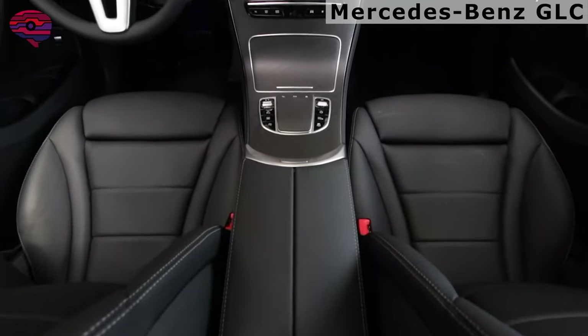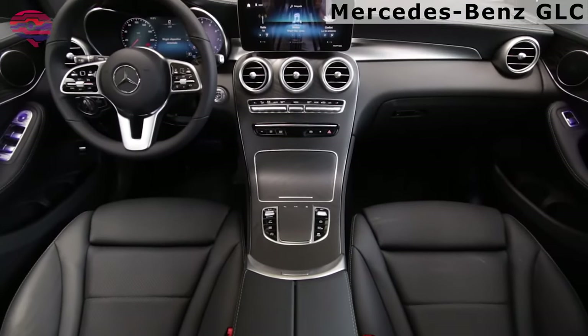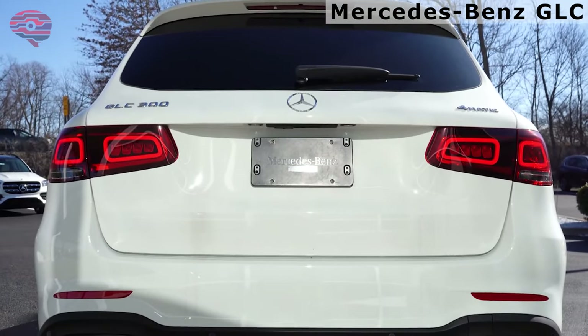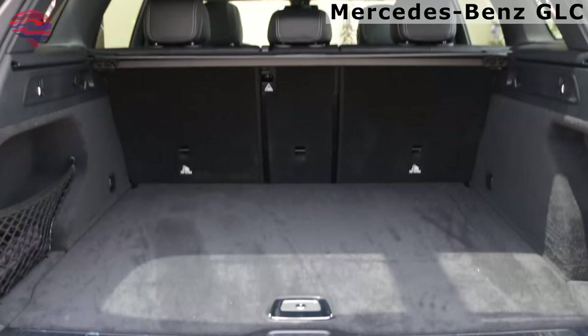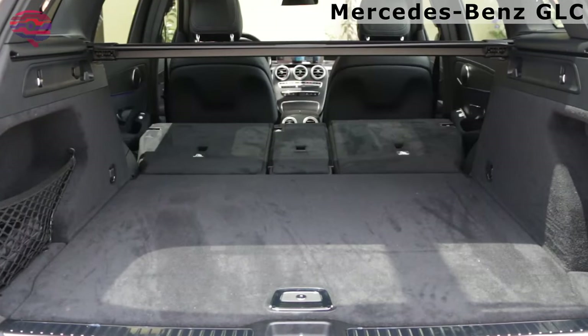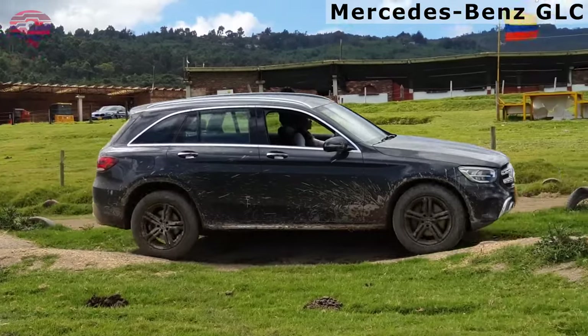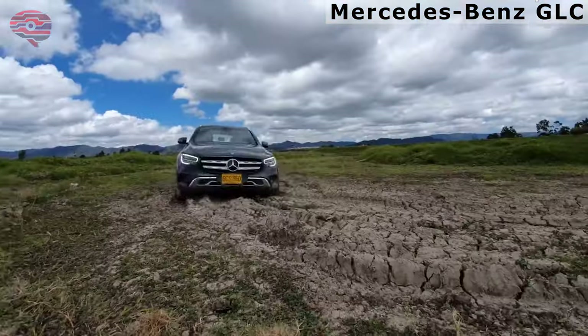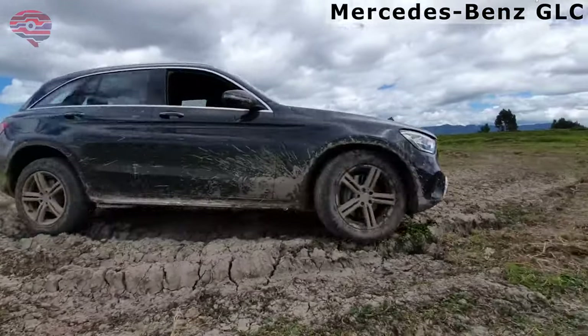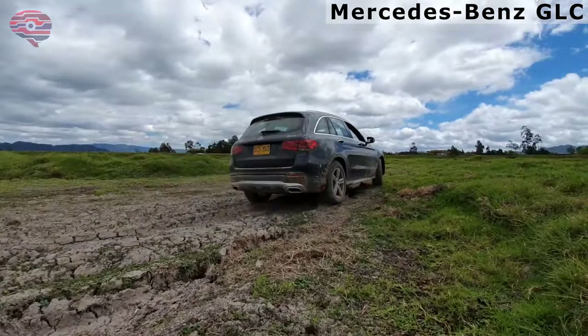In typical Mercedes-Benz fashion, the GLC's interior blends magnificent materials and cutting-edge tech. While it is more practical than the brand's traditional C-Class sedan, the 2022 GLC is less engaging to drive. The biggest question when considering which 2022 GLC to buy is whether to stick with its standard rear-wheel drive layout or opt for the 4MATIC all-wheel drive system.